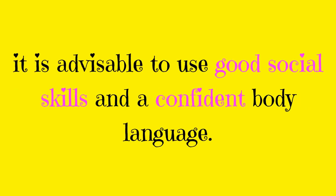Ways to flirt with a woman. To flirt properly with a woman, it is advisable to use good social skills and a confident body language.